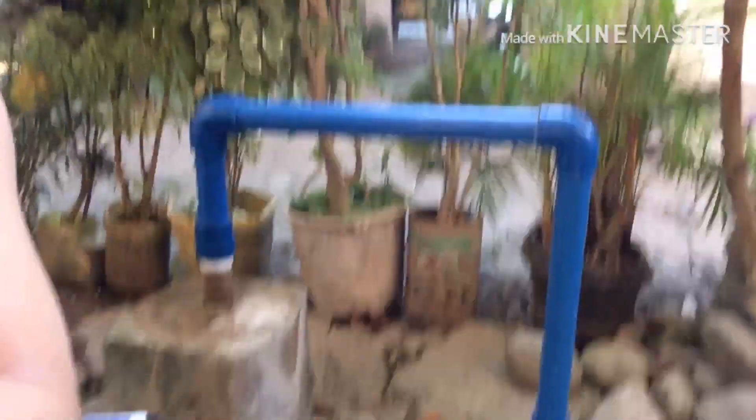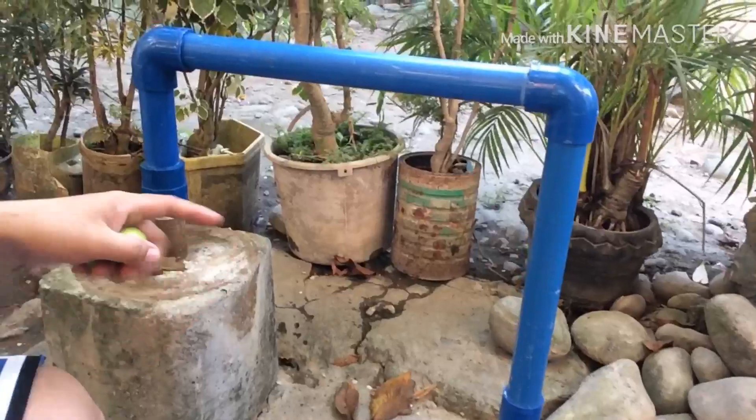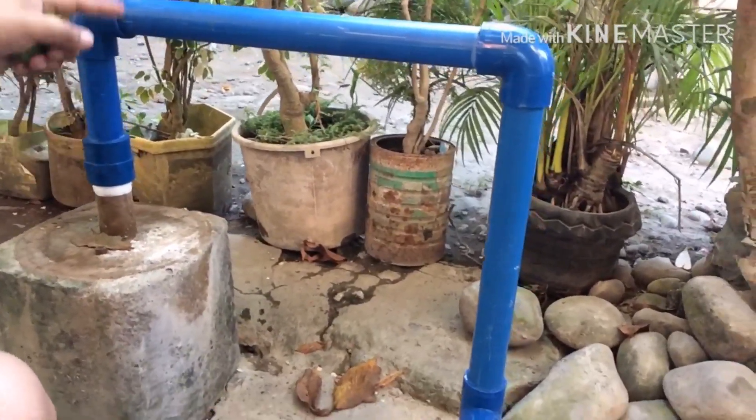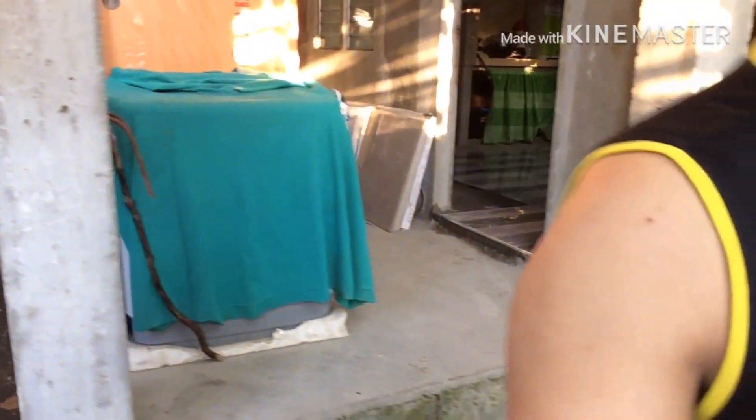I will show you how the faucet was done. They removed the faucet here and then they just put this elbow connection and ran it around the house until it leads to the other end.